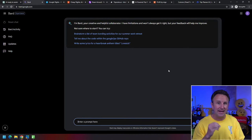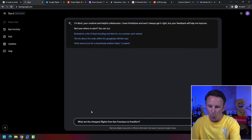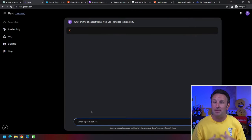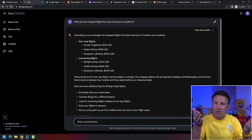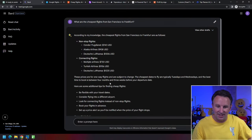Google Bard also has access to real-time Google Flights data. So you can ask Google Bard: 'What are the cheapest flights from San Francisco to Frankfurt?' You do have to have a Google account to use it. It comes up and says the cheapest flights are as follows — Condor, Alaska, Lufthansa at $1,300. If you want to connect, you can get it for less.